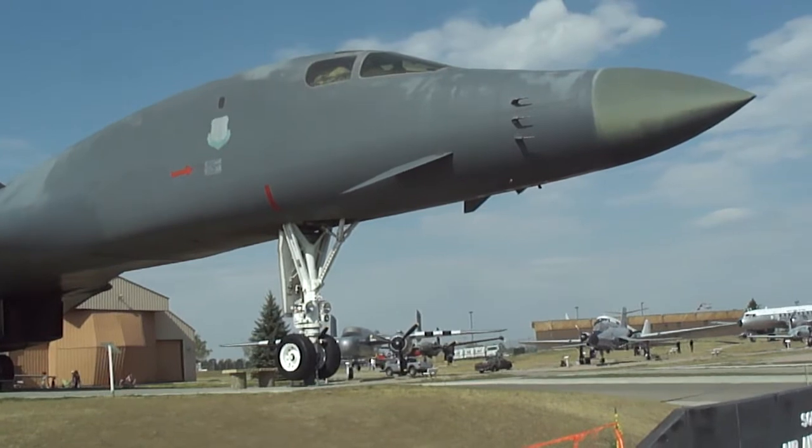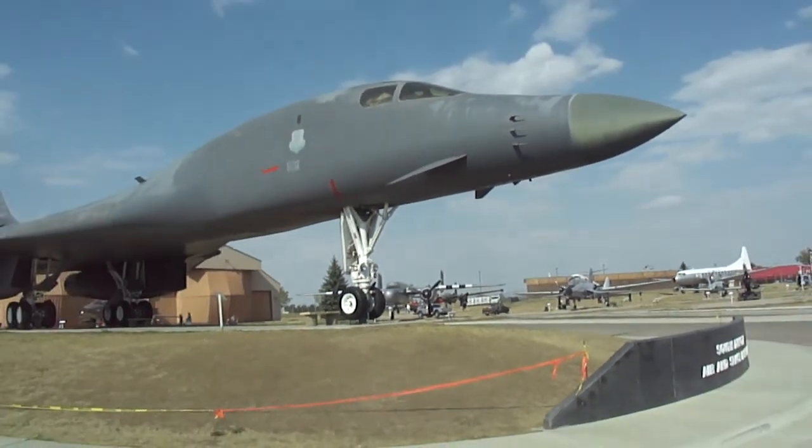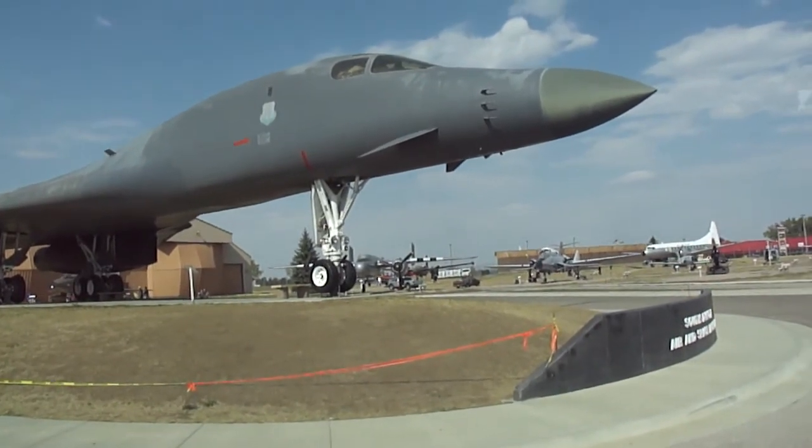Now the B-1Bs are piloted by a four-person crew. You have the aircraft commander, the pilot, the offensive weapons systems officer, and a defensive weapons systems officer.